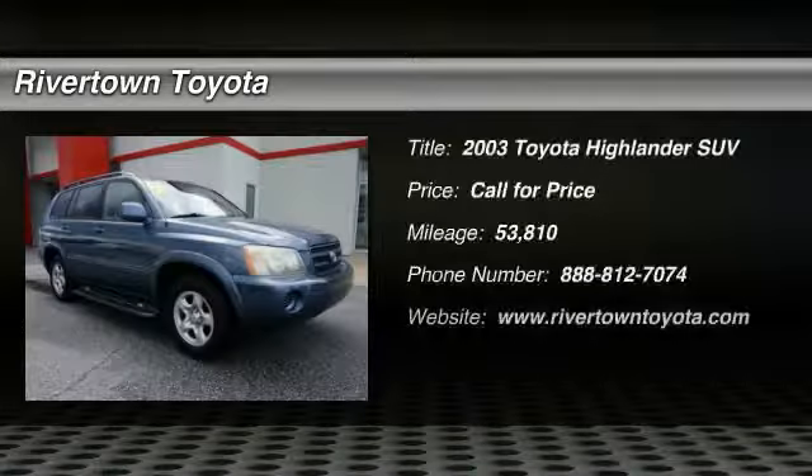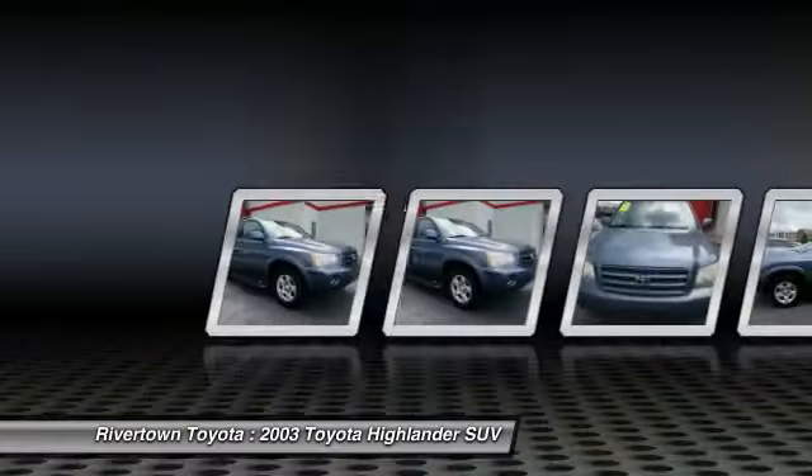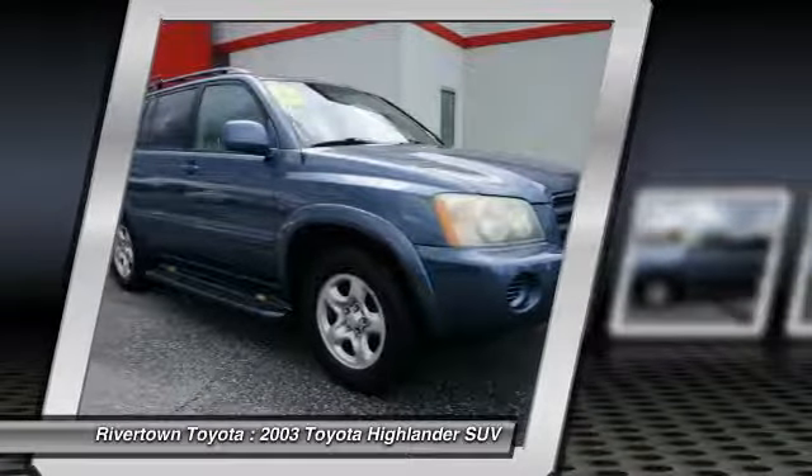Looking for the right vehicle? Check out the 2003 Highlander. The Highlander is the SUV that's thought of everything. The Highlander offers seating for up to seven and features Toyota's innovative center stow design.